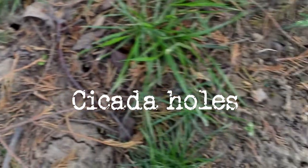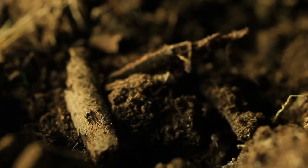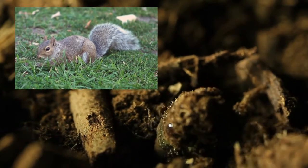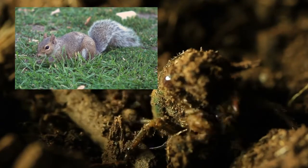I went for a walk this morning to see if I could find signs of cicadas in my neighborhood. The first cicadas to emerge tend to be mostly males, and many of those males will be eaten by predators like birds, squirrels, and raccoons.